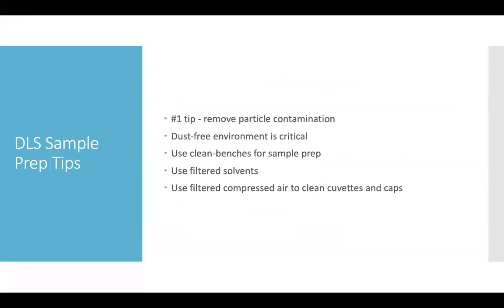One analogy I've heard is that it's like staring at the sun trying to see the stars behind it — it becomes very challenging to see smaller particles. A dust-free environment is therefore the best sample preparation technique for high quality DLS measurements. Using clean benches, particle-free filtered compressed air to clean cuvettes, filtered solvents, and keeping everything capped except when transferring samples, are all best practices to get a high quality DLS measurement.